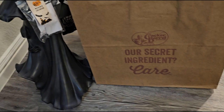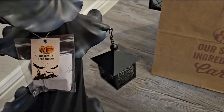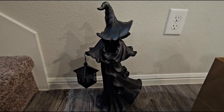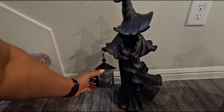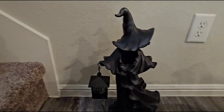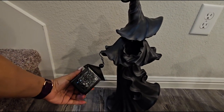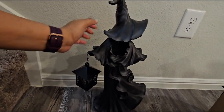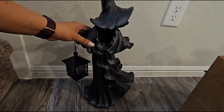Next we have the witch — the witch lantern. People have been going crazy over her. Let me turn her around — there she is and I absolutely love her. It just looks like a ghost of a witch, you know what I mean. It has a little lantern that you can turn on, and I really want to get a little light to put in here so that she looks like she's glowing from within. Really, really cool.